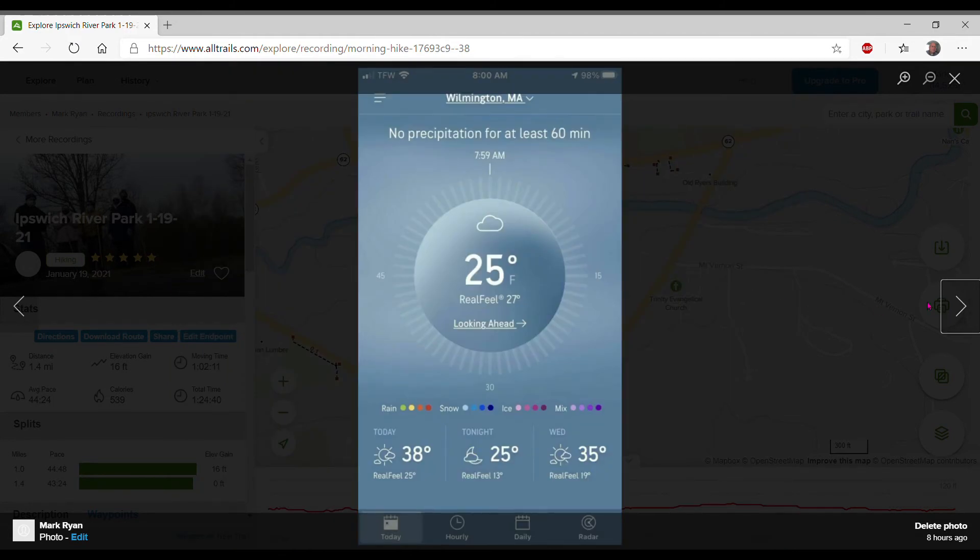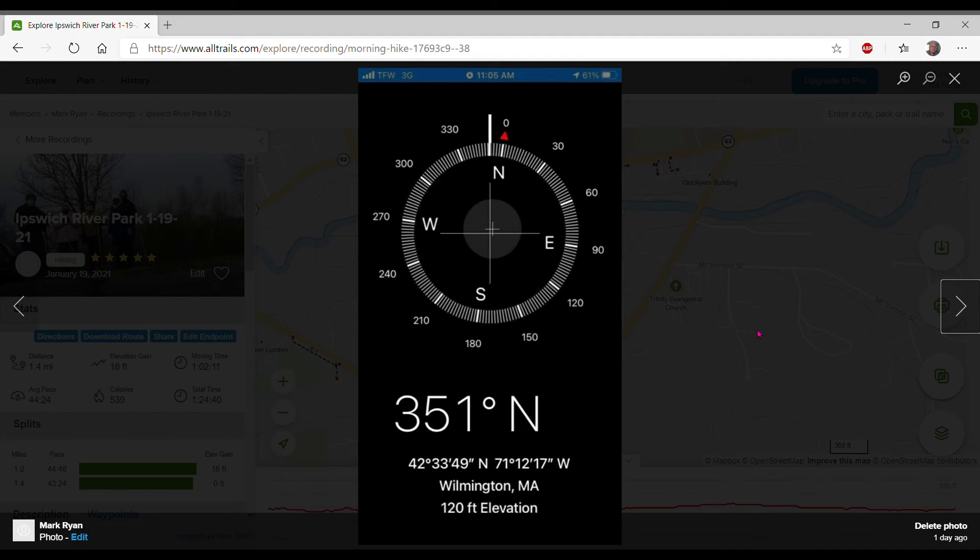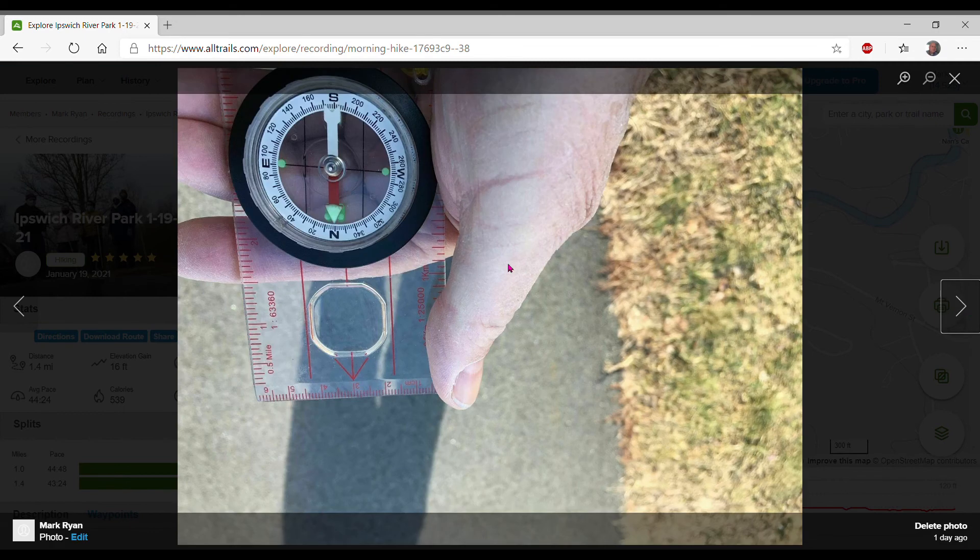As we walked along we saw some marshlands. The temperature was around 25 degrees Fahrenheit, and I took a picture with my iPhone using a weather app. There is also a compass app on the iPhone that allows you to tell your walking direction and moves just like a regular compass. It's very accurate — I compared it to a real compass and it showed quite accuracy, matching the digital compass on my iPhone.